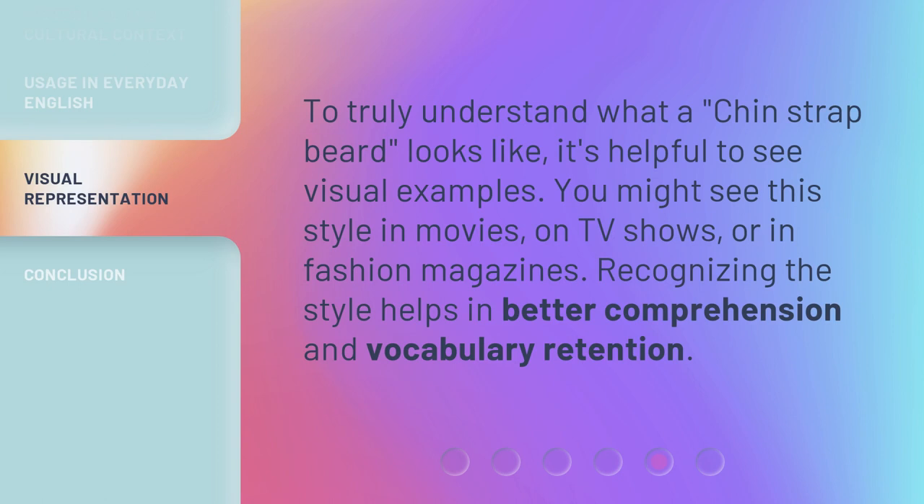To truly understand what a Chin-Strap Beard looks like, it's helpful to see visual examples. You might see this style in movies, on TV shows, or in fashion magazines.